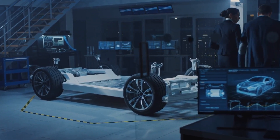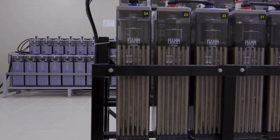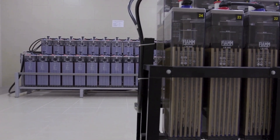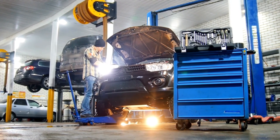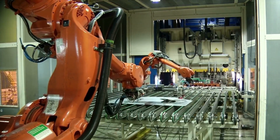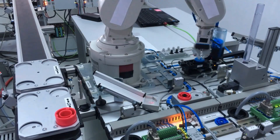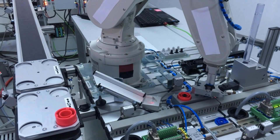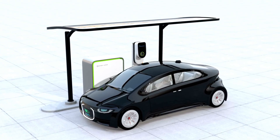The battery has two parts: the anode, which is the positive side, and the cathode, which is the negative side. In the case of the aluminum-ion battery, the anode is made from aluminum, and the cathode is typically made from a material like graphite. When the battery is charging, aluminum ions move from the anode to the cathode. When discharging — or when the battery is being used to power something like a car — the ions move back from the cathode to the anode, creating an electric current that powers the device.